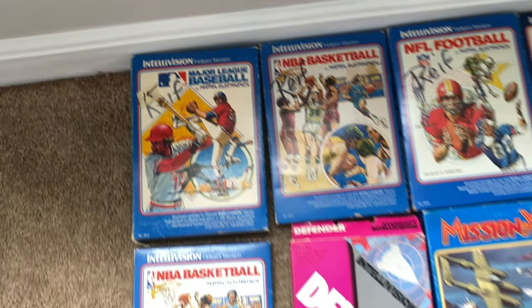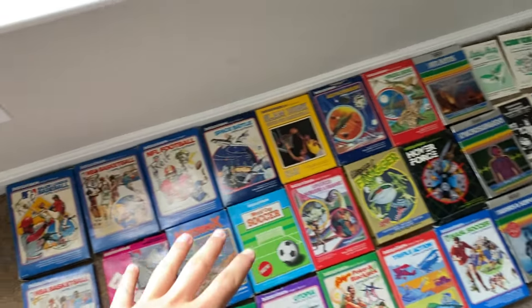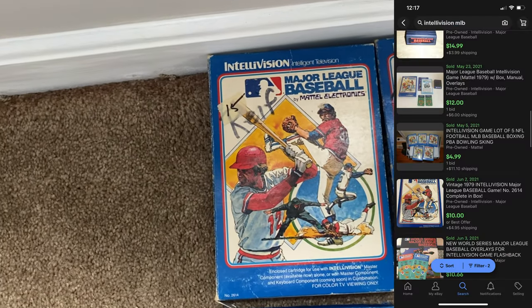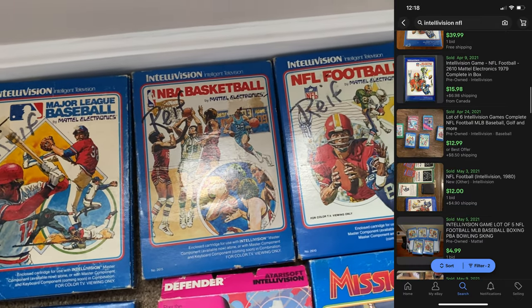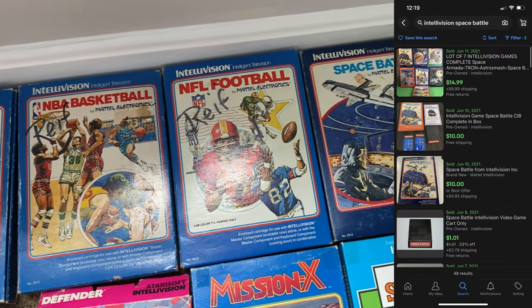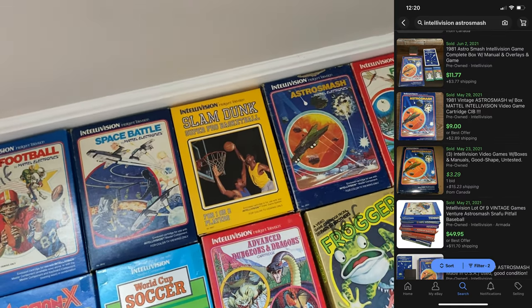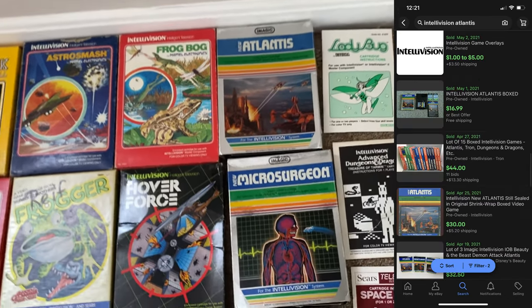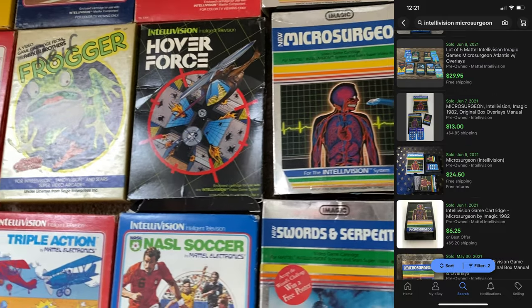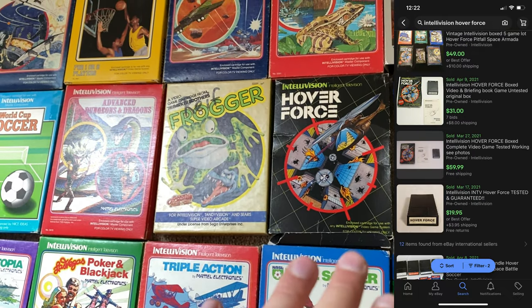The television games — these are all complete up here, the manuals, the inserts, that kind of stuff. We have Major League Baseball, NBA Basketball, NFL Football, Space Battle, Slam Dunk, Astro Mash, Frog Bog, Atlantis, Micro Surgeon, and Hover Force. Hover Force is like the big ticket item right here — I believe that's like a $50 game.